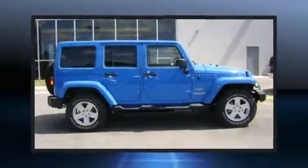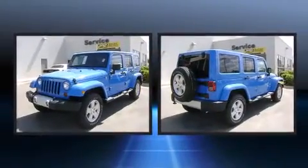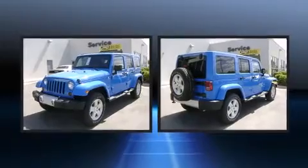Load your family into the 2011 Jeep Wrangler Unlimited. Under the hood, you'll find a six-cylinder engine with more than 200 horsepower, providing a smooth and predictable driving experience.